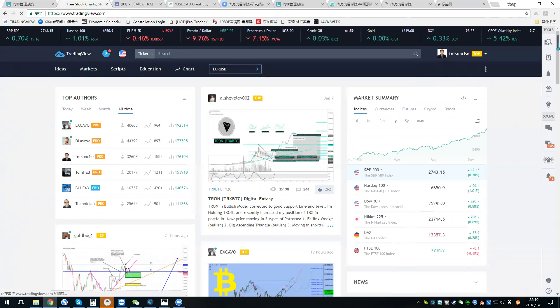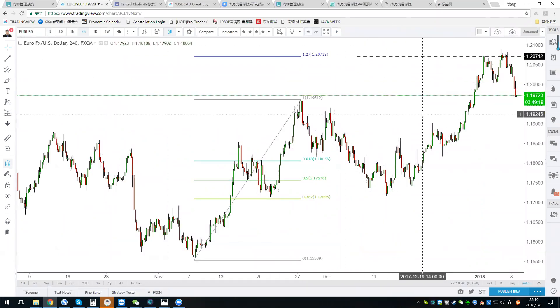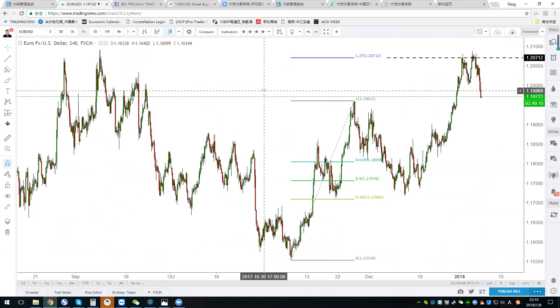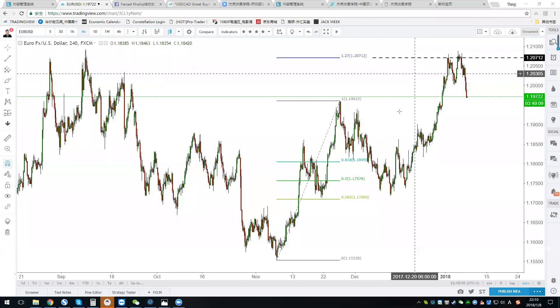If you are new here, be aware that I'm going to use a lot of technical analysis and a lot of harmonic patterns. This webinar is supposed to be for my students, but I think it's okay for everyone to come in and see how I look at the market.